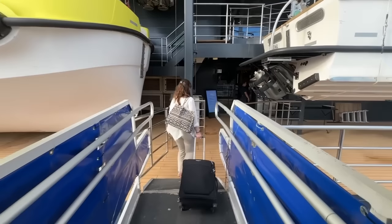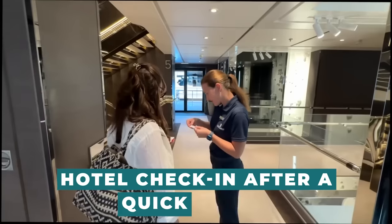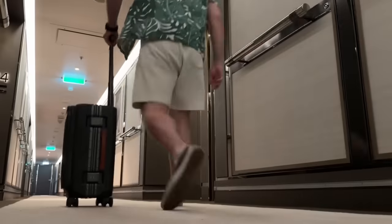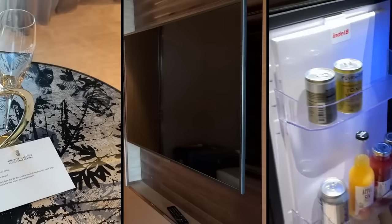The welcoming team will greet you and assist you with your luggage as soon as you reach the location. Then all passengers are led to a hotel check-in after a quick security check. After receiving our room key and a delightful glass of champagne, we're free to board the cruise at our convenience. So far, everything feels calm but well-organized.